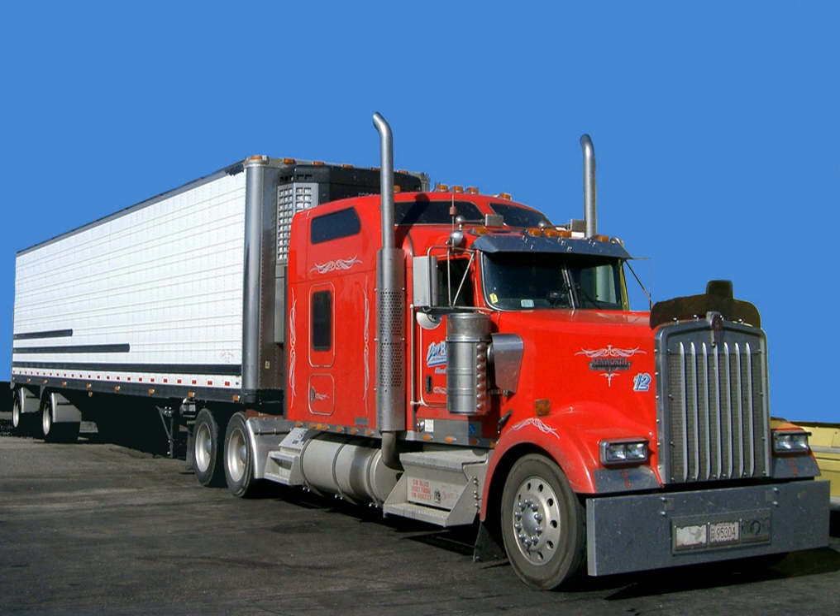Utility Trailer Manufacturing Company was founded in 1914 by E.W. Bennett and H.C. Bennett, and was one of the first truck trailer manufacturers in the United States. The first product was a single axle trailer designed to accommodate 60 bales of cotton.